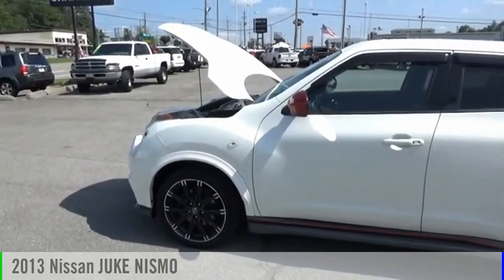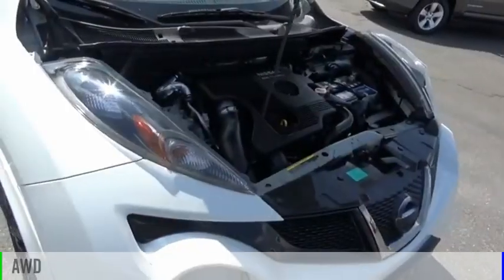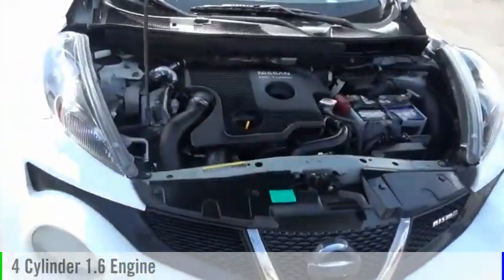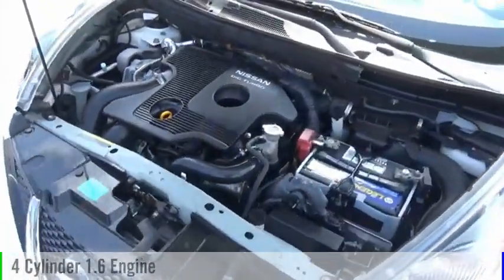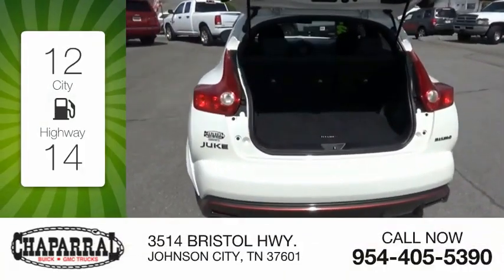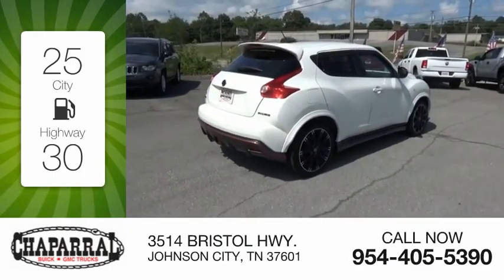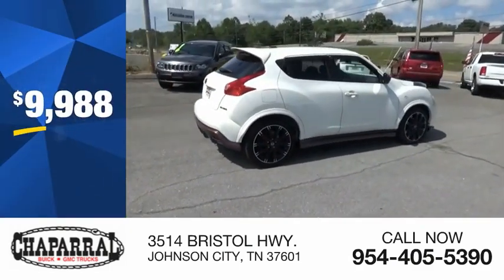You are going to love the 2013 Juke. This vehicle is powered by an all-wheel drive, four-cylinder, 1.6-liter engine and comes with a continuously variable transmission. Great fuel efficiency saves you money by requiring fewer trips to the gas station, and is priced below $10,000.